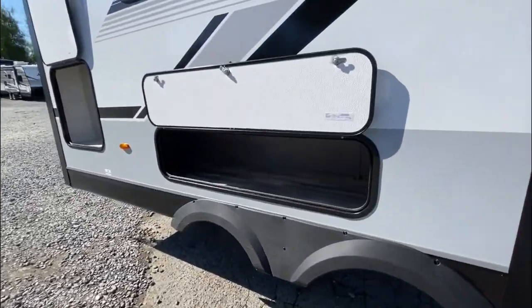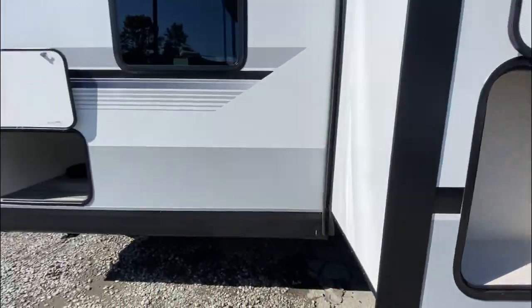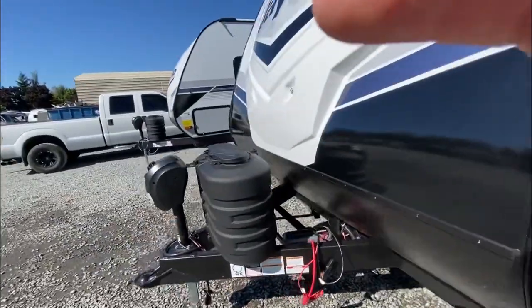A couple good storage compartments on the outside, and the other side of the pass-through storage.